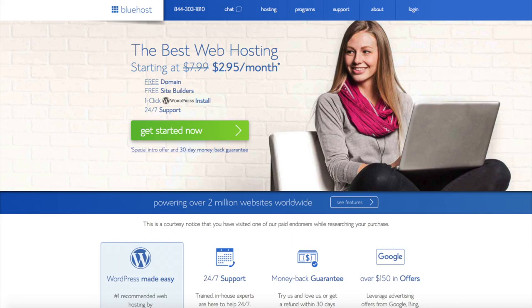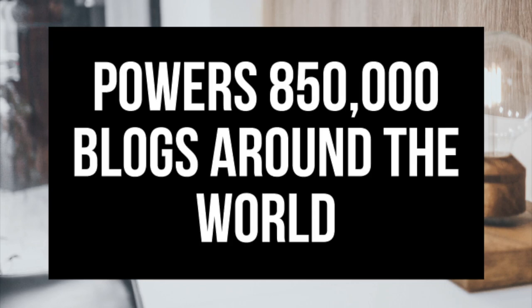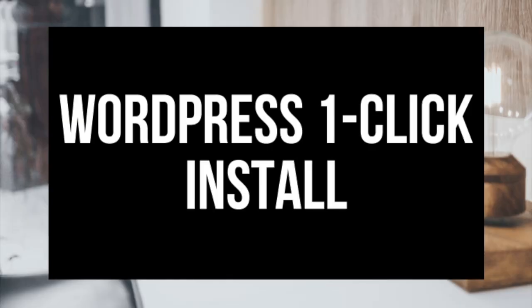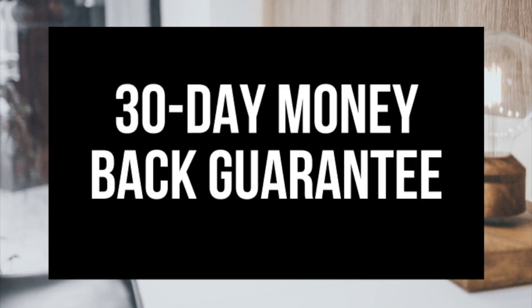To have a blog you have to have a domain name for people to find your blog, and web hosting that powers your WordPress blog. A little about Bluehost: they power over 2 million websites worldwide and over 850,000 blogs around the world. They are also recommended by WordPress themselves since 2005. They instantly install WordPress for you, which makes starting a blog that much easier. They provide 24/7 support via chat, email, and phone, and they have a 30-day money back guarantee.